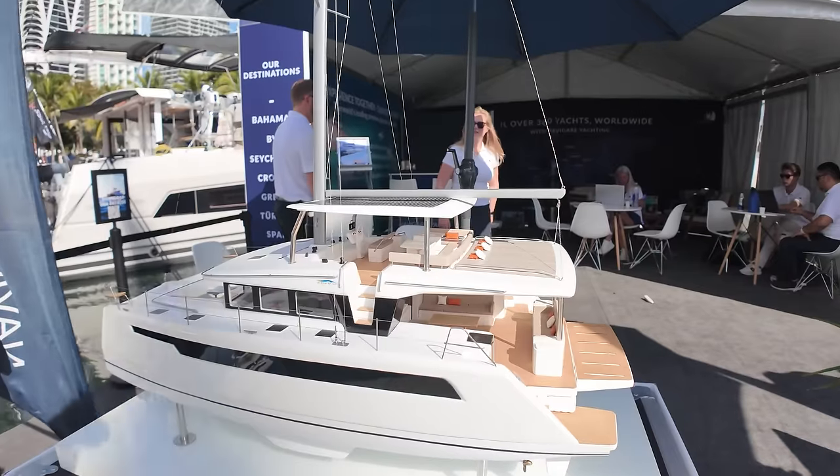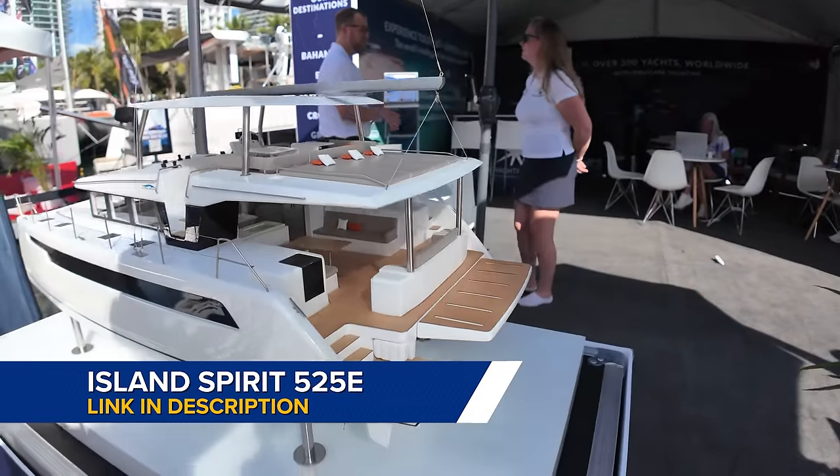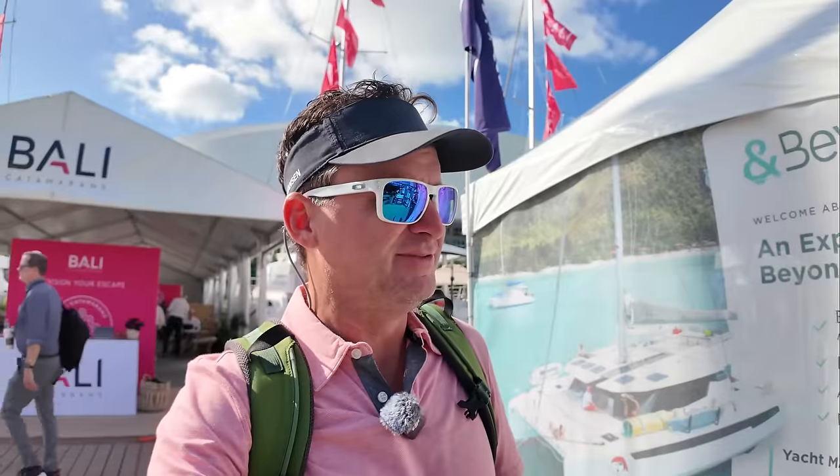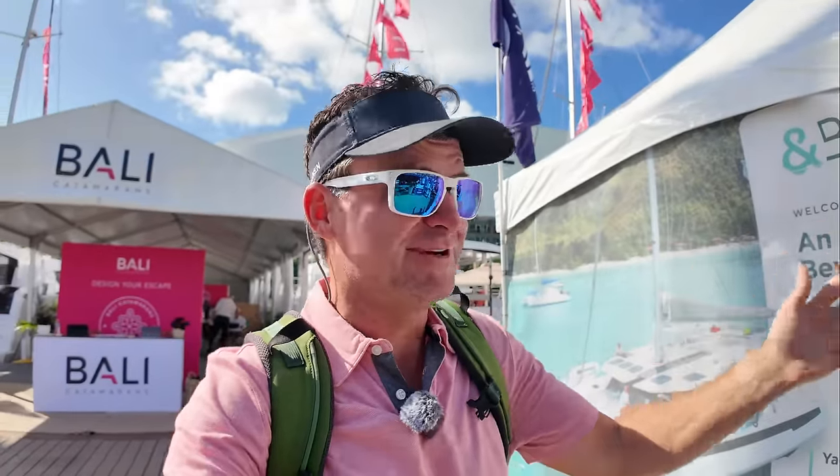I've been working with these guys for a few years now — they are the actual sales guys for my Island Spirit 525 electric catamaran sailing cat. They have the model here. I haven't seen the model in person until now. I've seen pictures and videos, but it just doesn't do the same in person. It's pretty amazing. The model just makes it look huge — and it is big. It's 52 feet. It's going to be really nice. Let me show you guys the model real quick.